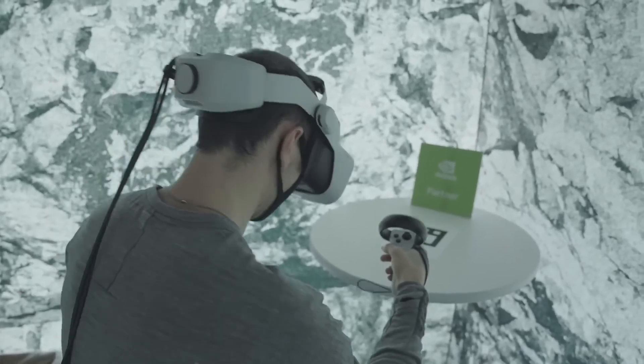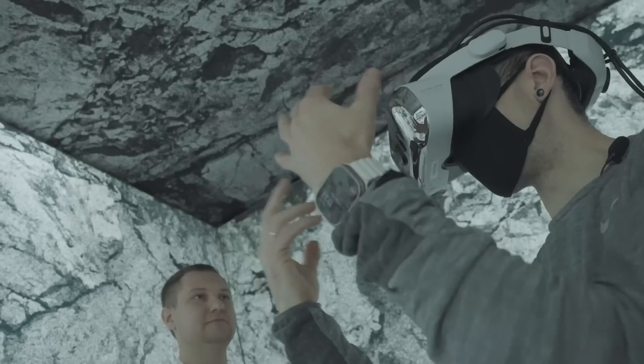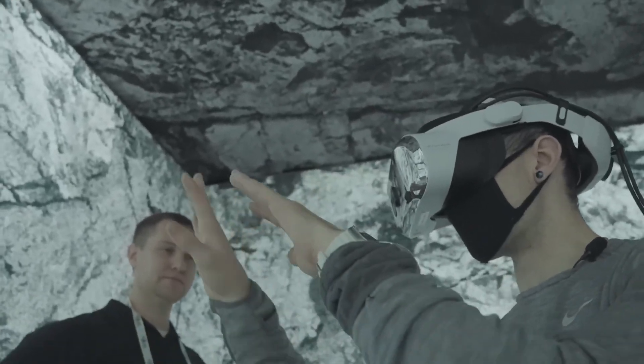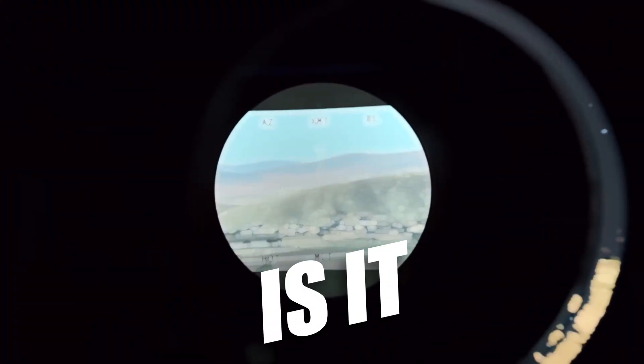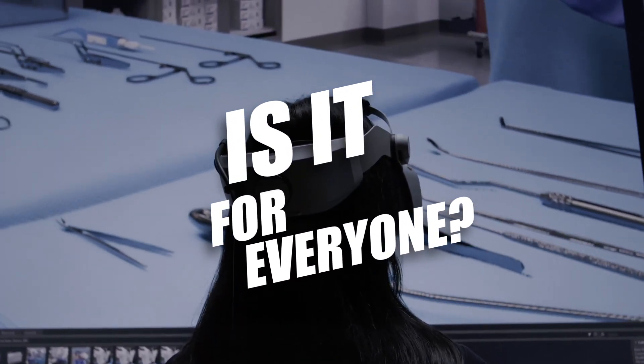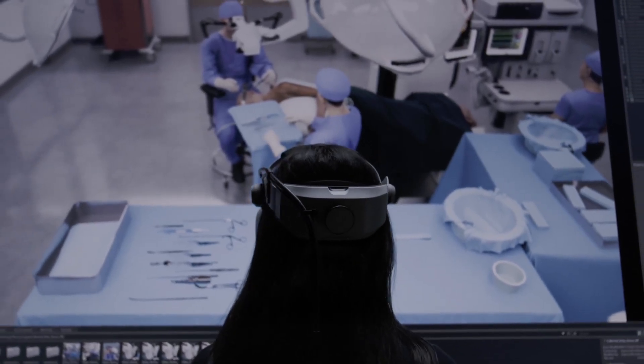Varjo is stepping into the ring with all the other contenders on the big market, and it's making the next few months in the VR world very interesting. In a nutshell, after spending some quality time with the XR4, it's a top-tier headset, especially for simulations. Is it for everyone? Probably not. But if you're into high-end VR experiences and have the budget, this might be your new VR king.